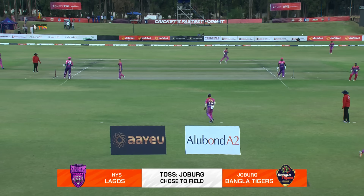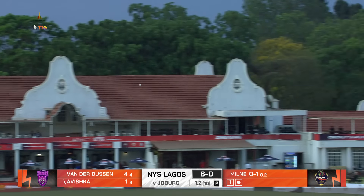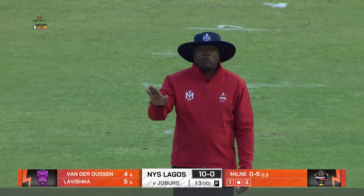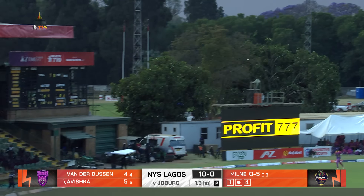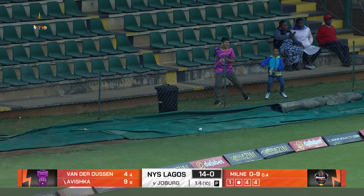He hit the right areas. That's nicely struck. Excellent hand-eye coordination on that shot — when you see the replay, you see no real foot movement. It's just hand-eye coordination. I think it's easier to hit down the ground on a length ball. And now over covers for four — just the kind of momentum that this innings needed.